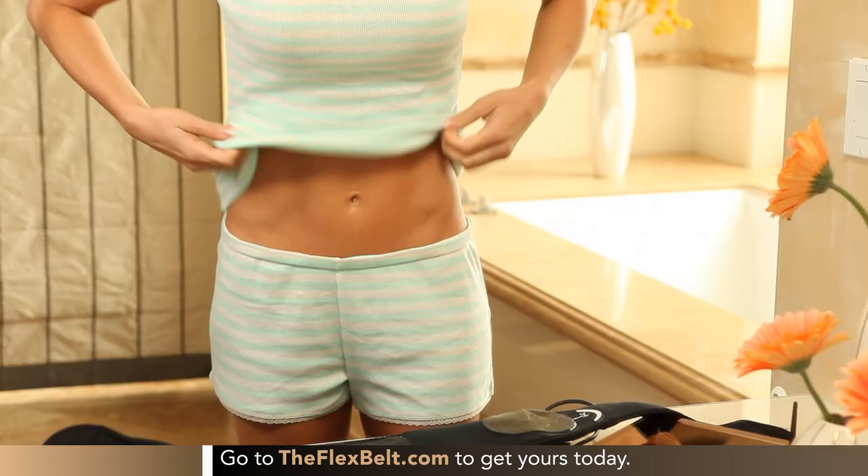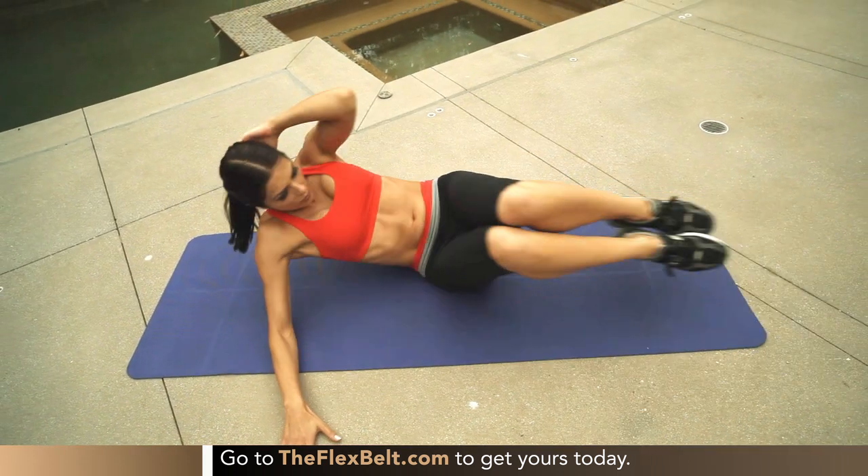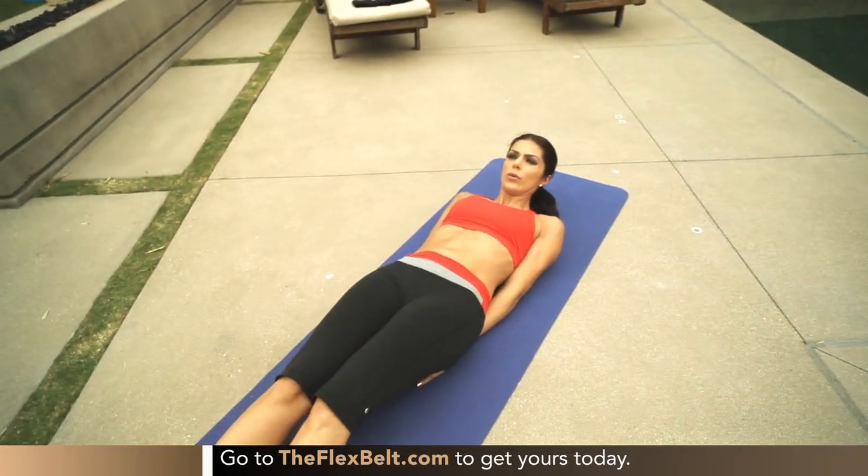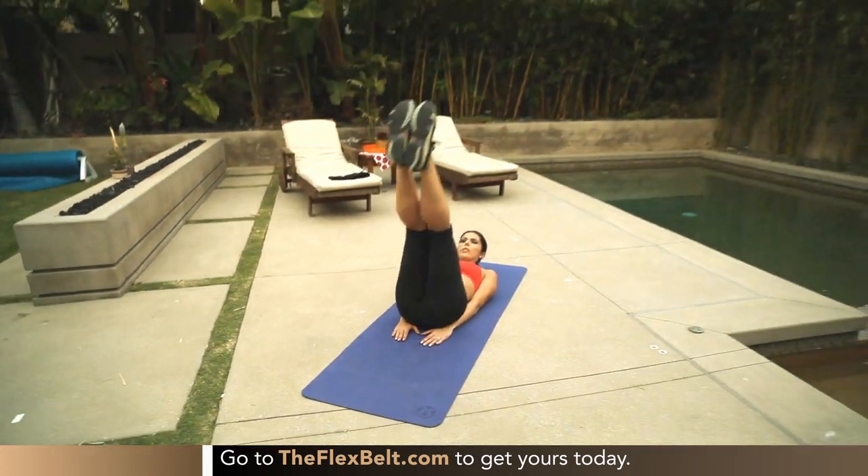As an actor and trainer, everybody I know, everybody I talk to all want the same thing — great abs. We love the payoff: the look, the confidence it gives us. But truth is, abs are a huge pain to work out. By the time you get your cardio, resistance, and weight workouts, who's got time to get on the floor and spend another 15, 20 minutes on your core?